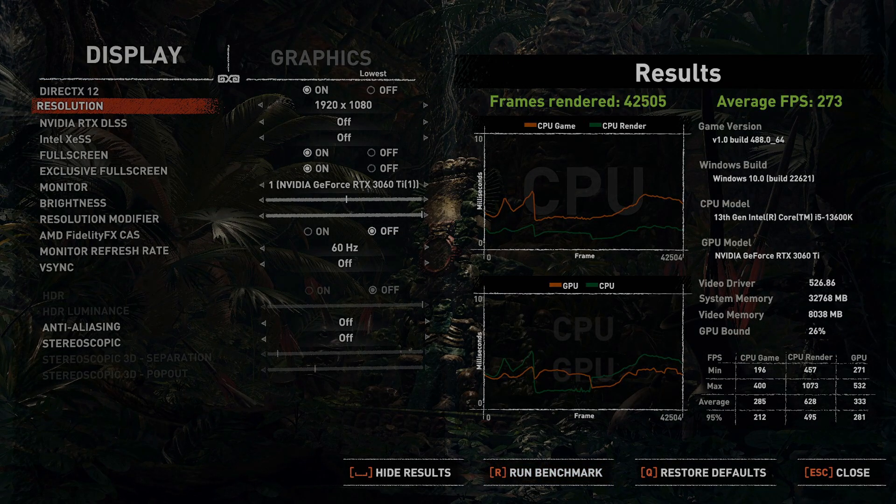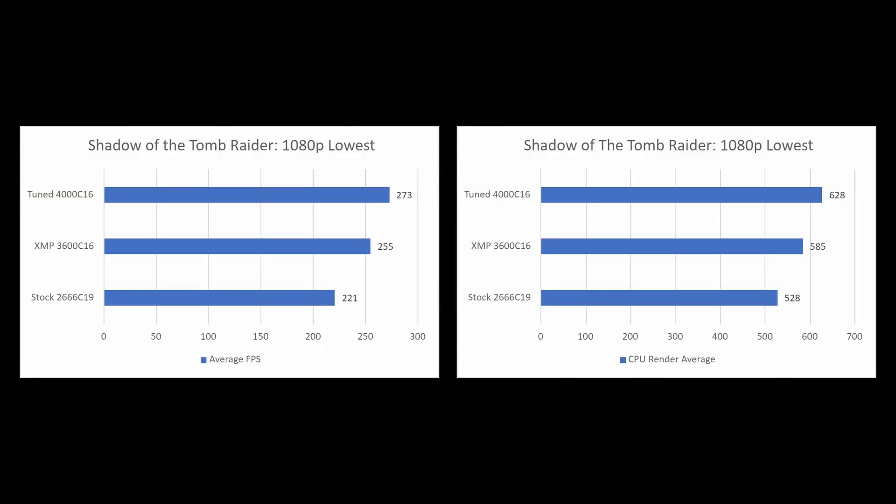In the Shadow of the Tomb Raider benchmark at 1080p lowest settings, the stock RAM averaged 221 FPS with a CPU render average of 528. With the XMP profile, this improved to 255 FPS average and a CPU render average of 585 — a 15% increase in average FPS. With the tuned RAM at DDR4-4000, the average FPS improved to 273 with a CPU render average of 628, a 23% increase over stock and a 7% increase over the XMP profile.